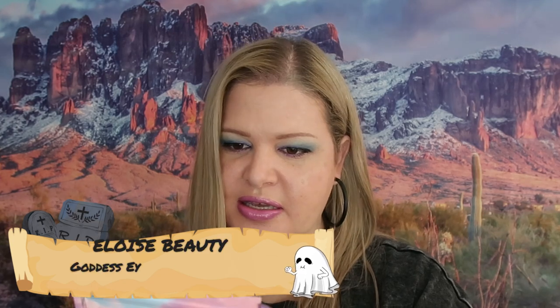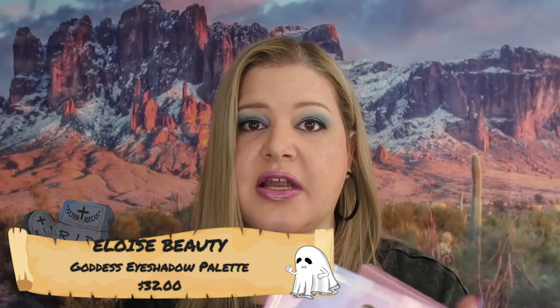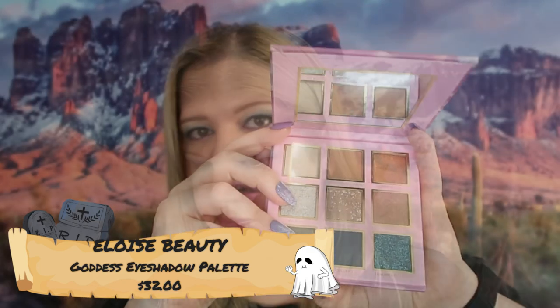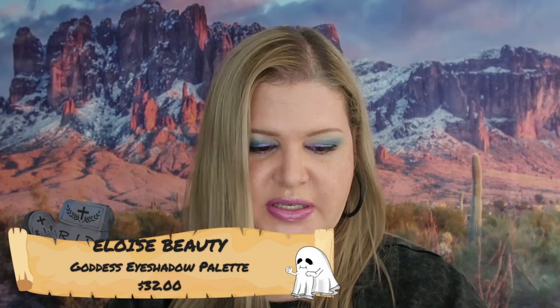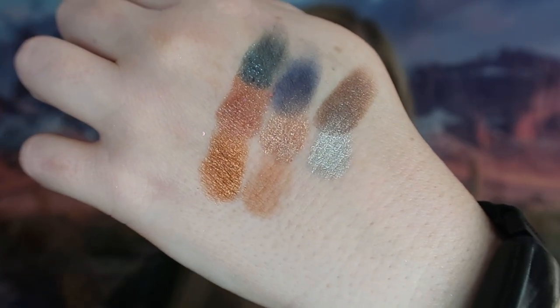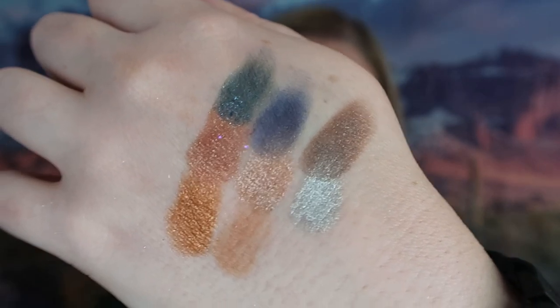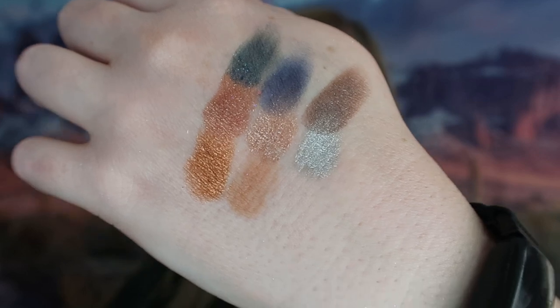The first thing we got here is Eloise Goddess — this is an eyeshadow palette. I'm going to swatch this one because I think I'm going to use it. I like the color story of it — it's slightly different. I don't know that the colors are unique to my collection but I like the color story and I think it's pretty. This is pretty neutral and matches my skin tone. I feel like this is very wearable for everyday or you can darken it for night — I think these are really pretty.